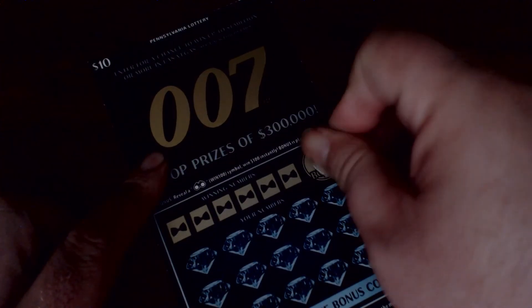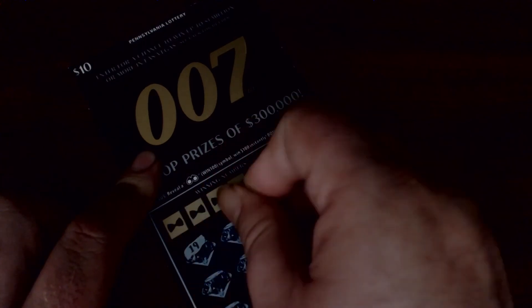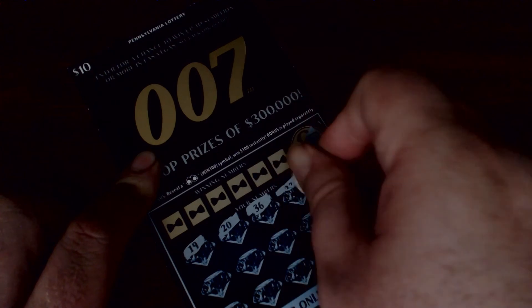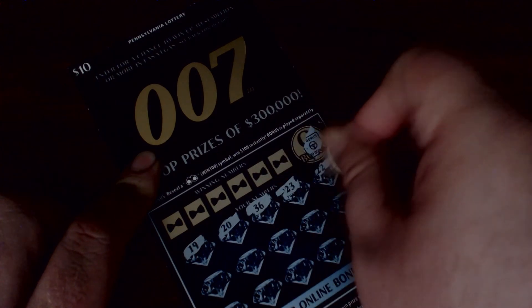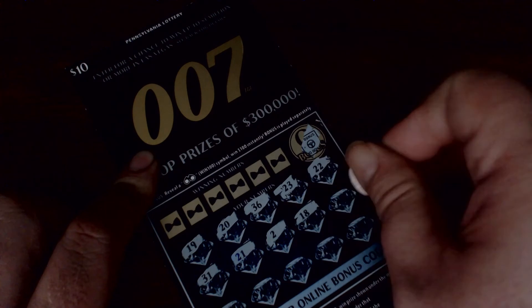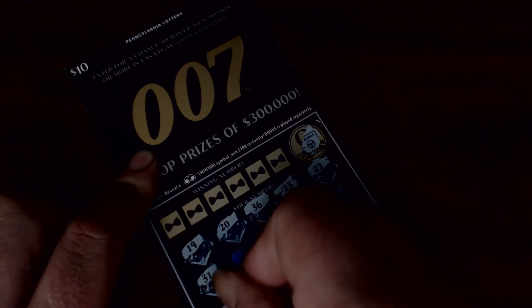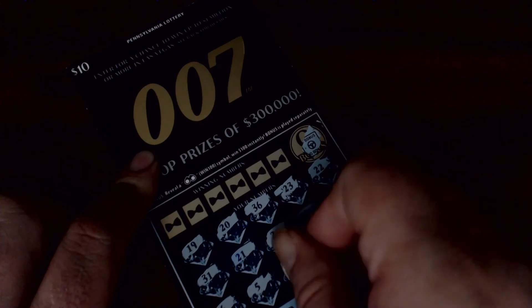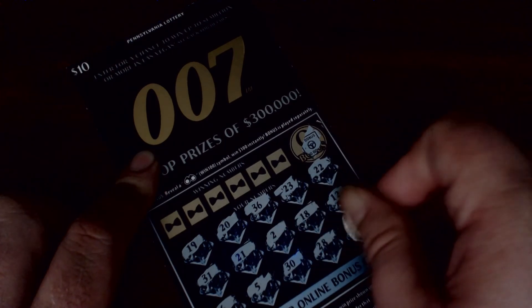Let's see if we can find any symbols — no bonus again. The numbers revealed are: 19, 20, 36, 23, 22, 31, 21, 2, 18, 12, 6, 5, 30, 28, and 9.